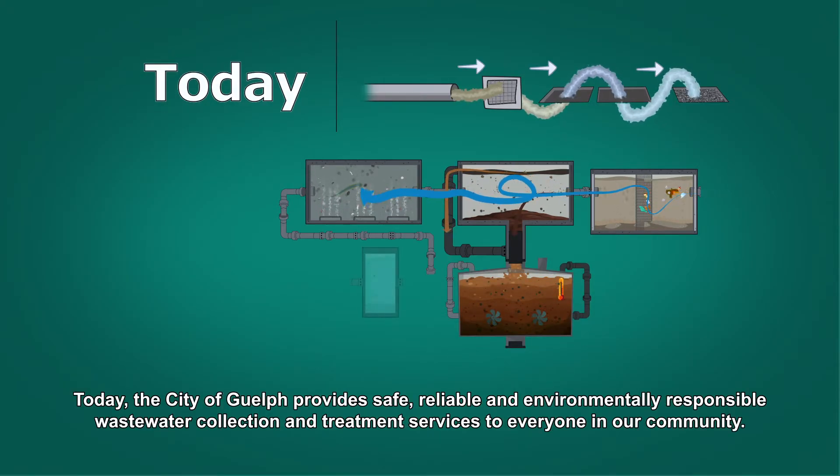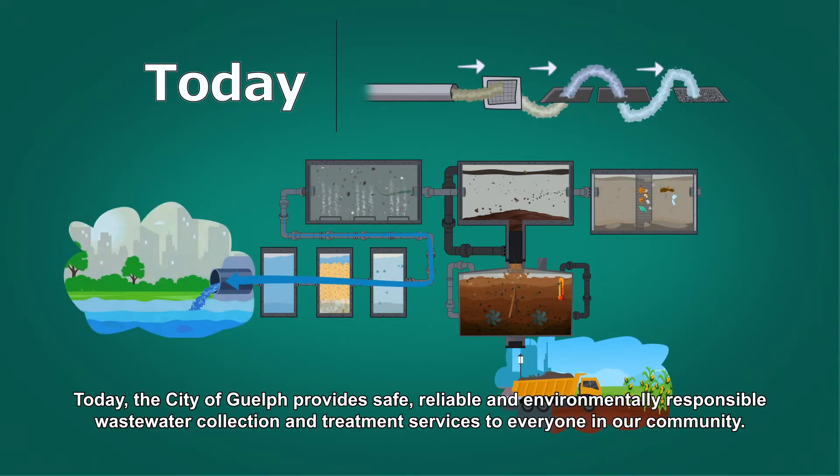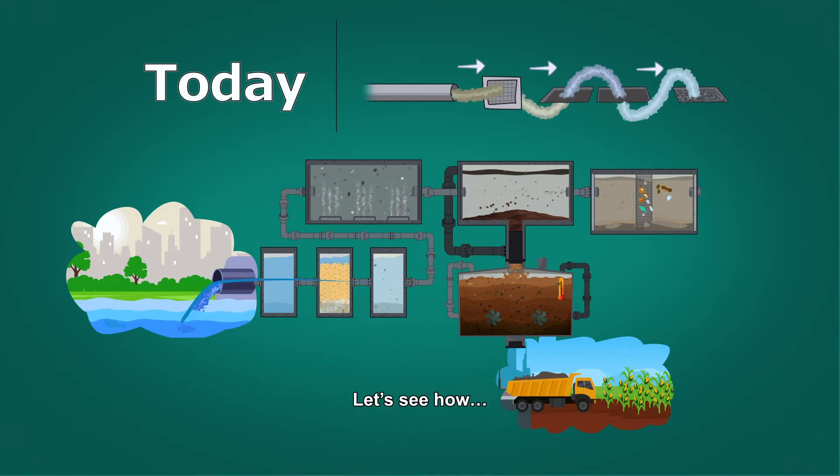Today, the City of Guelph provides safe, reliable and environmentally responsible wastewater collection and treatment services to everyone in our community. Let's see how.